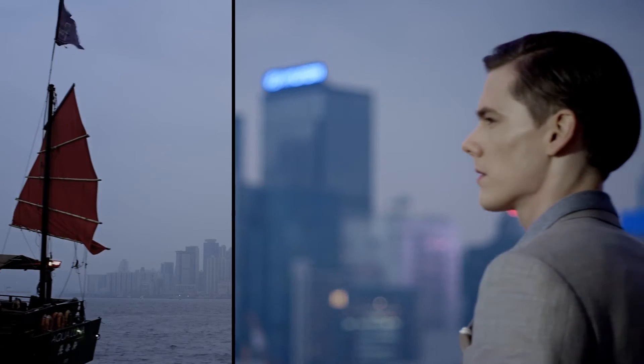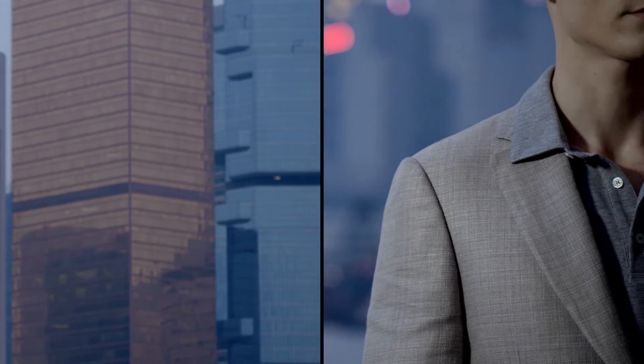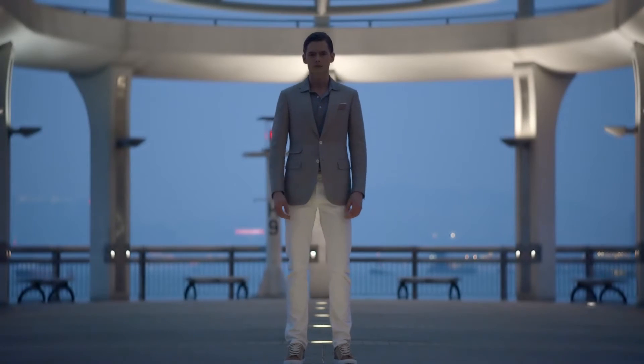A jacket can be very formal as a standalone perspective, but when you wear it with something very casual, it can actually ease up the formality of the jacket. I've tried to pair it with white jeans just to make it very cohesive with the dusty sand color of the jacket.